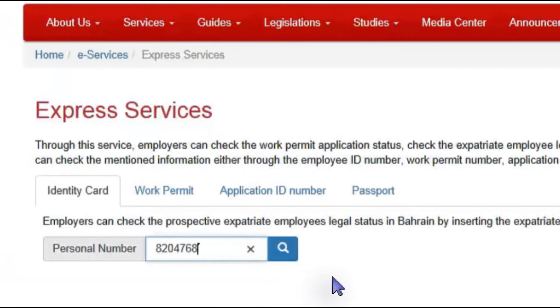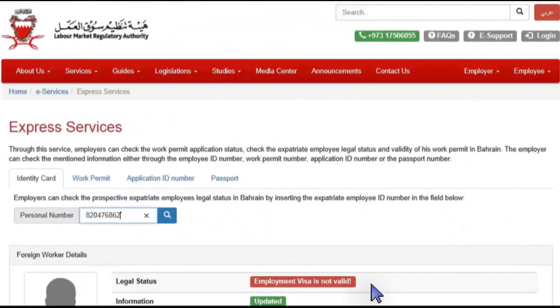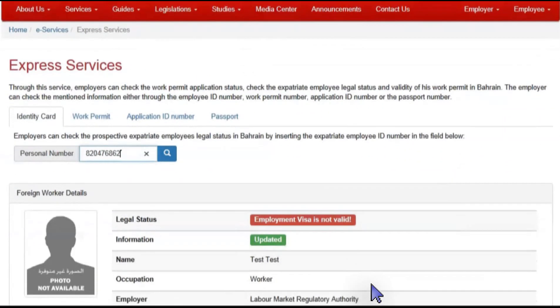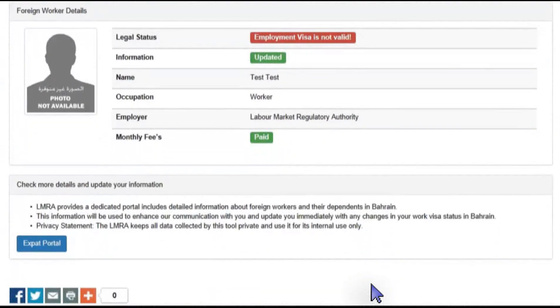Enter the CPR, Permit, or Passport number of the employee and press Search. All data regarding the legal status will appear, including name, employer, occupation, and payment status of the employee.